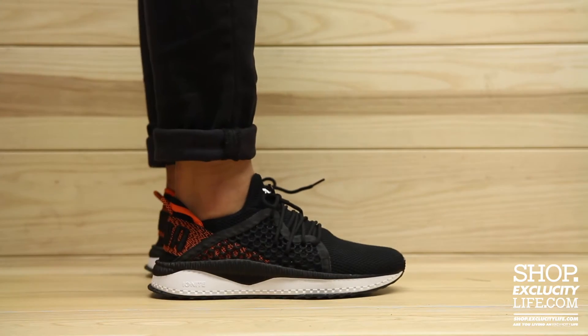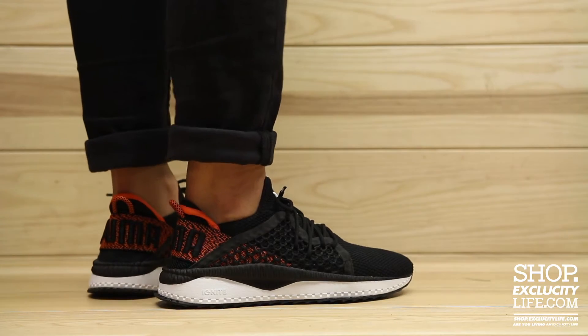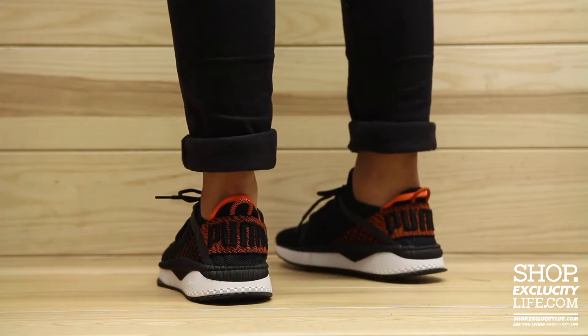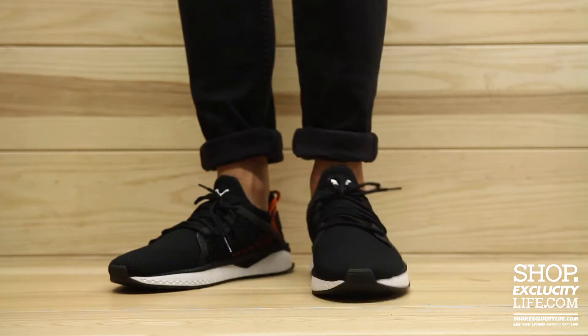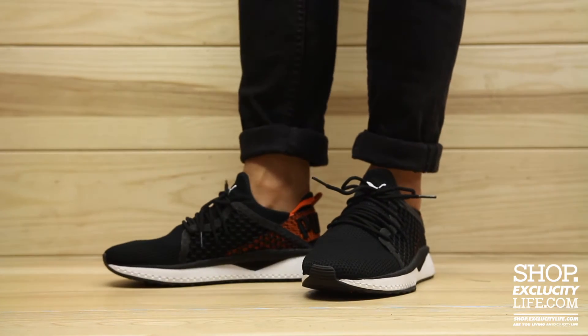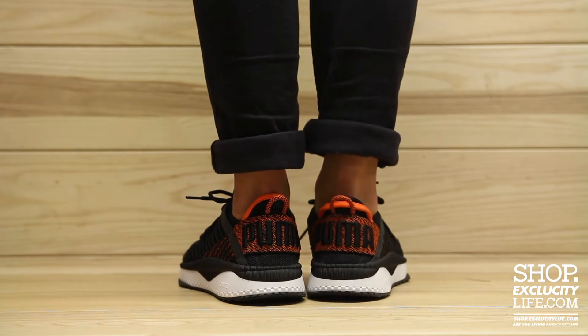Alright guys, so this is what the Puma Tsugi Netfit looks like on feet. We did do an unboxing video for the shoe and we are filming in HD, so switch your settings at the bottom of this video to get a better look. This is what the Puma Tsugi Netfit in the black and orange colorway looks like on feet.